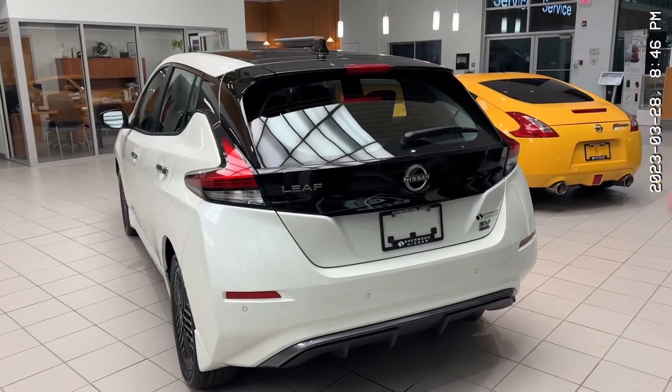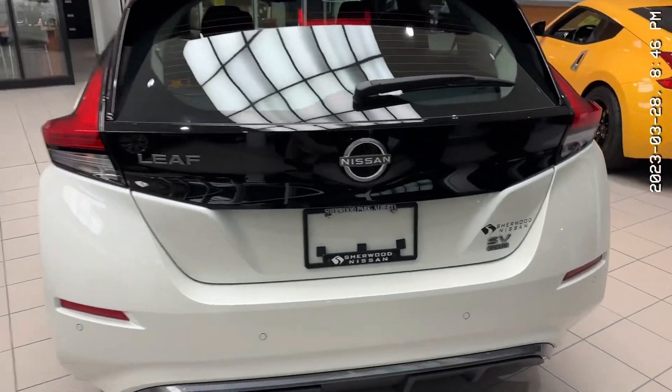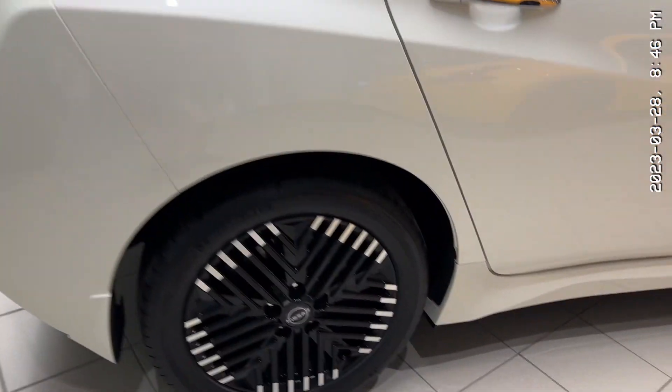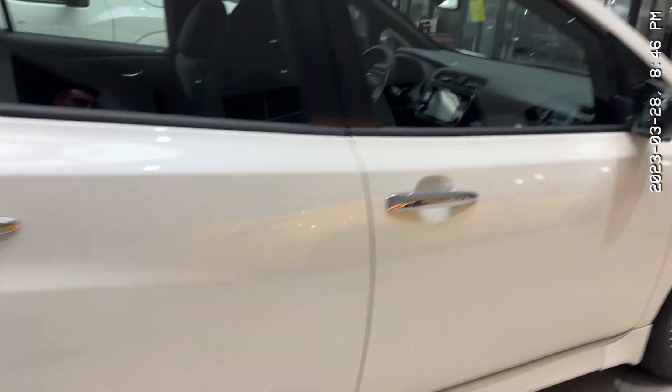Looking at the back, it is incredibly stylish with this two-tone look. You get your backup sensors with your emergency braking and your backup camera. Look at these rims right here — they look wonderful. And you get keyless entry with your bird's eye view camera right under the mirror.